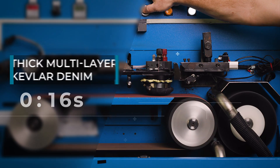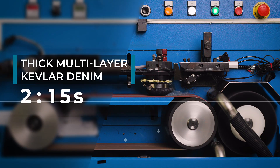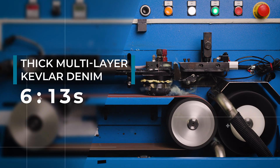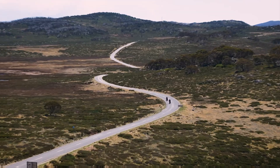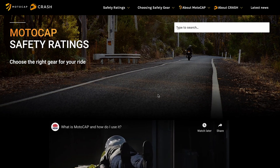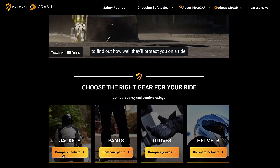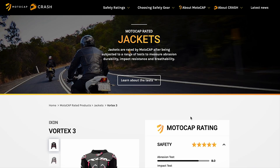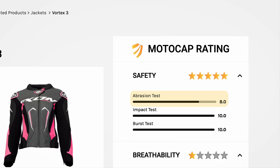Thickness of the protective liner fabric influences protection levels. This thick Kevlar liner fabric has a higher resistance to forming a hole. On the Motorcap website, look for the abrasion test score out of 10 to compare the garment's abrasion resistance to others. A score of 4 out of 10 or higher is recommended for riding on the open road.